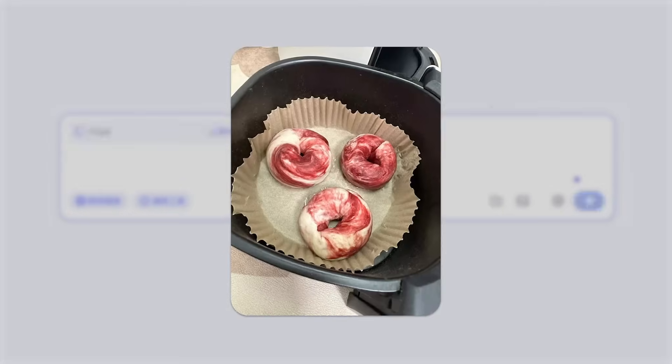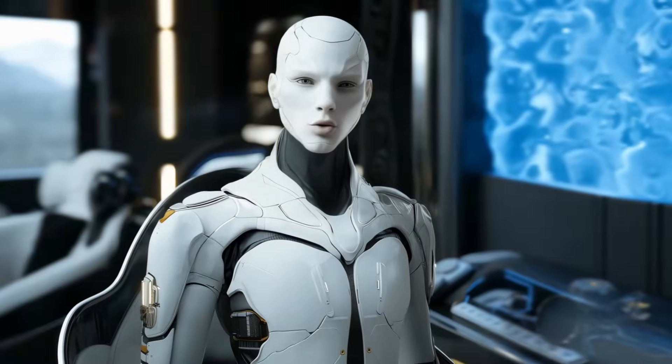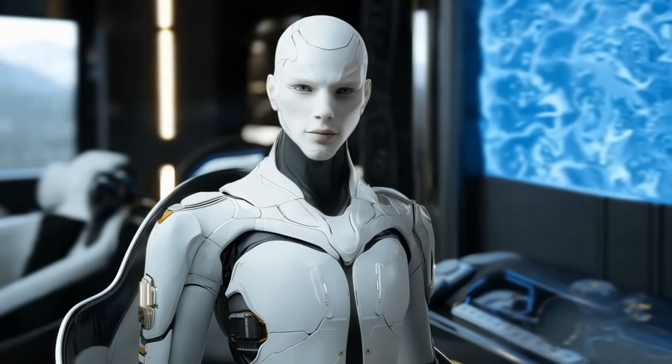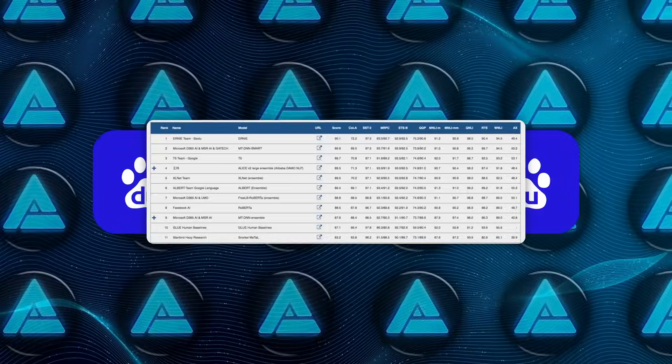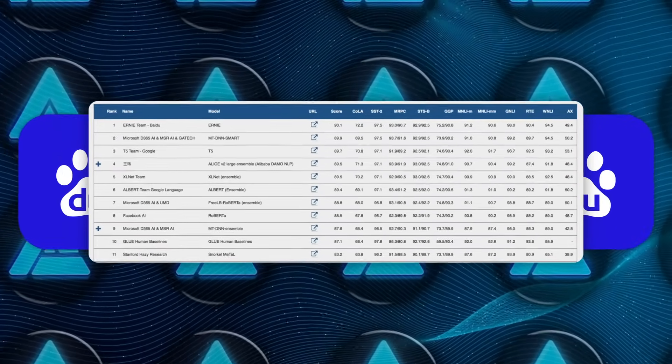These models are turning heads not just because of their performance, but also because of their pricing. For those of you who've been following Baidu's AI journey, you'll know this isn't some sudden pivot.